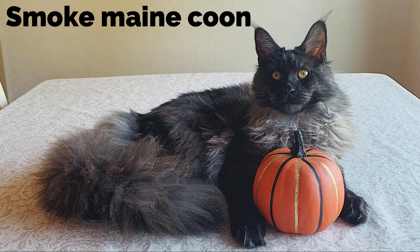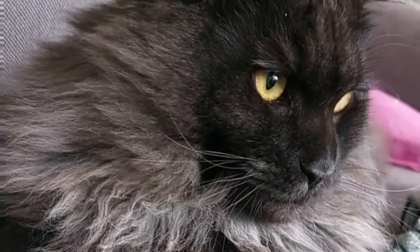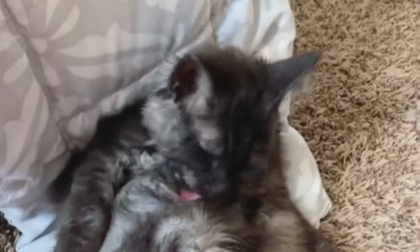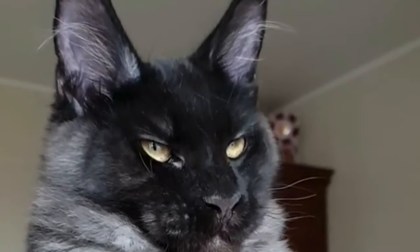Smoke Maine Coon. The smoke Maine Coon is a result of banding on a cat's fur, which gives it a smoky appearance. The tips of the cat's fur are dark, often black, but the shaft is pale in color. While the most common color of a smoke Maine Coon is black, they can come in a variety of colors including cream, blue, and red among others.